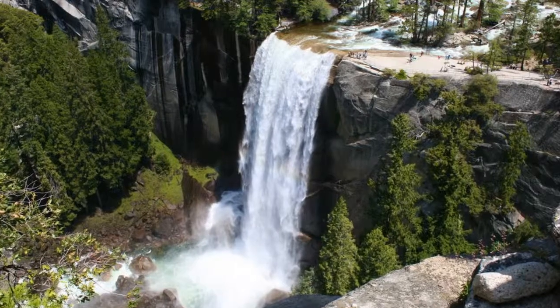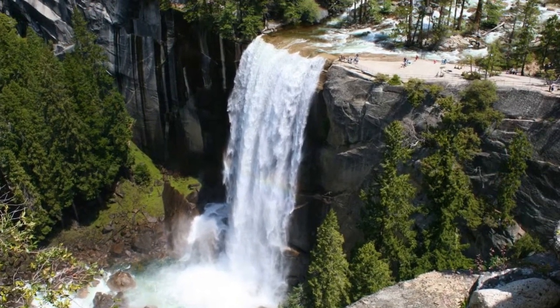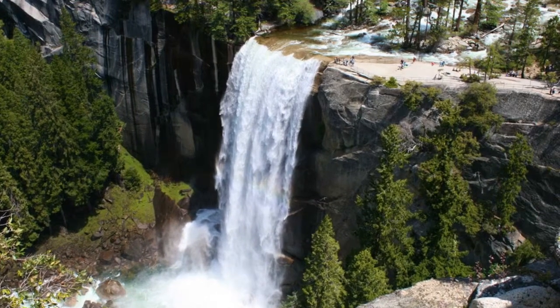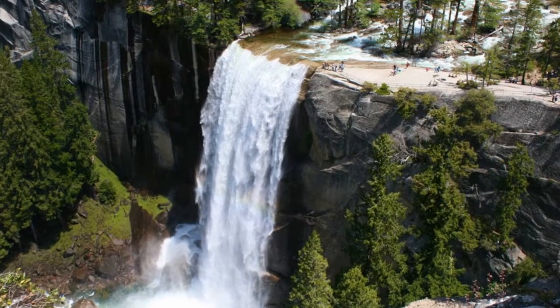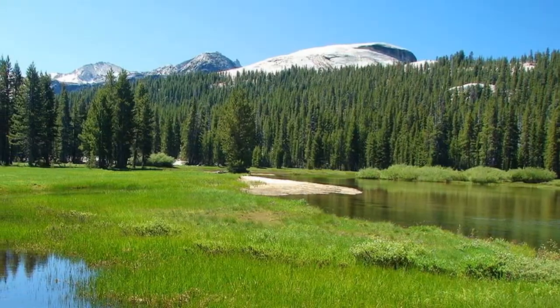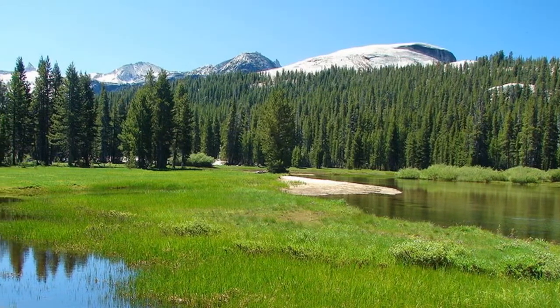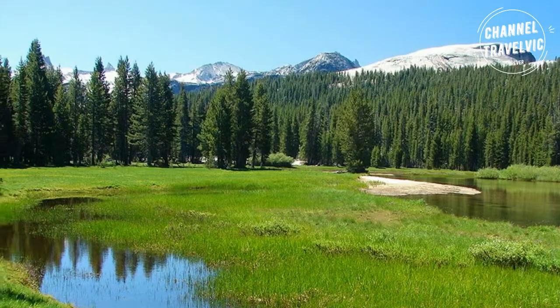Vernal Fall is the first waterfall you'll meet on the Mist Trail. The Mist Trail gets its name from the waterfall's mist that sprays hikers as they make their way up the natural staircase to the top of the falls. Depending on the time of year, you may need a poncho. Tuolumne Meadows is known for being one of the Sierra Nevada's highest elevation meadows at 8,600 feet above sea level.